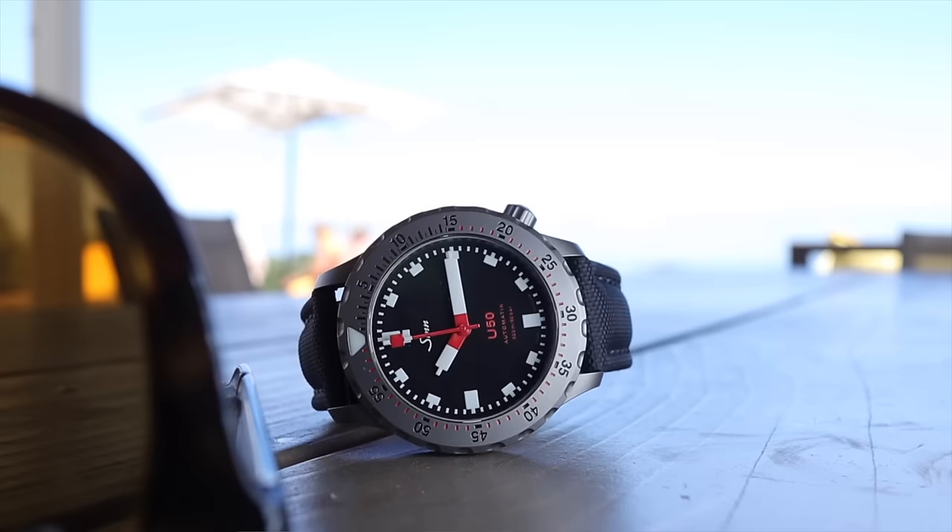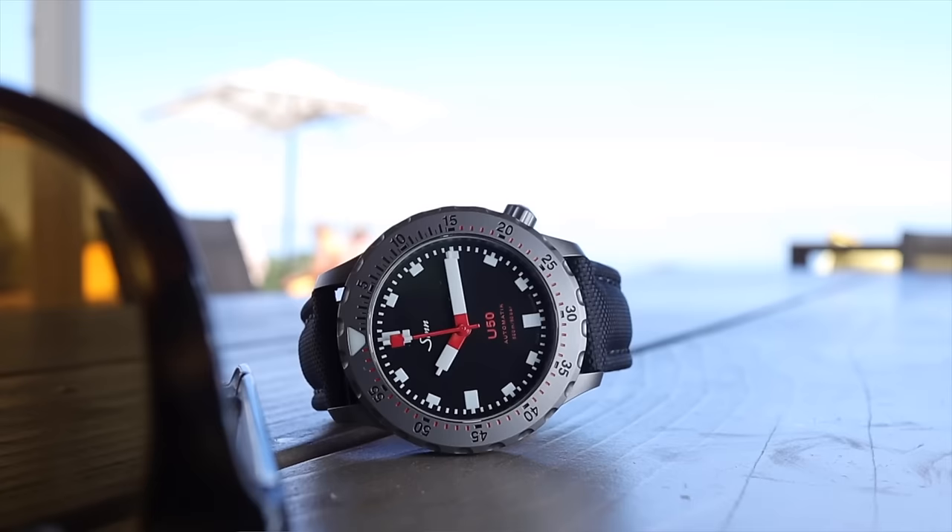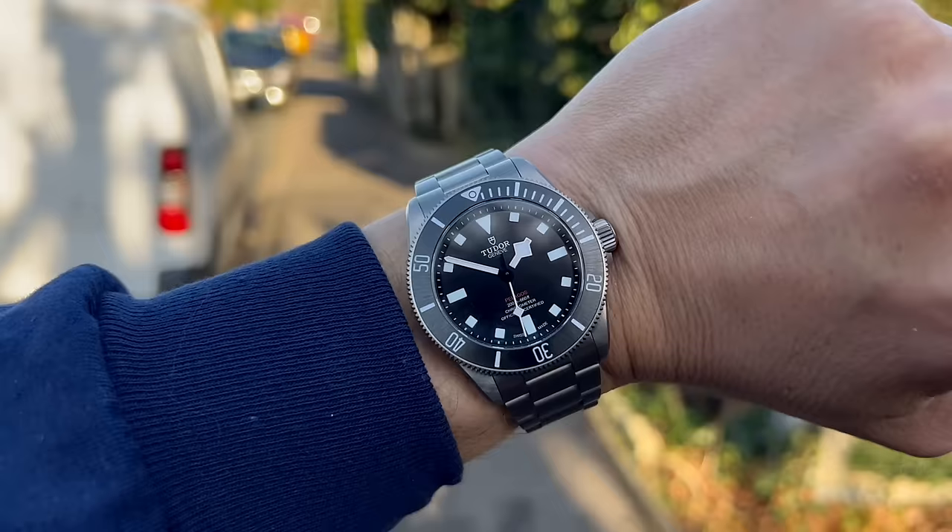Next up: versatility. Gone are the days when dive watches were only for diving — Sean Connery put a stop to that in the 60s. A dive watch with a stainless steel bracelet can look just as cool under a tuxedo as with a shirt and Bermuda shorts combo.